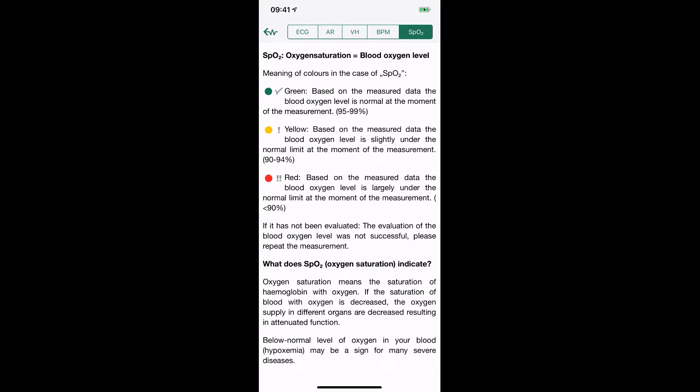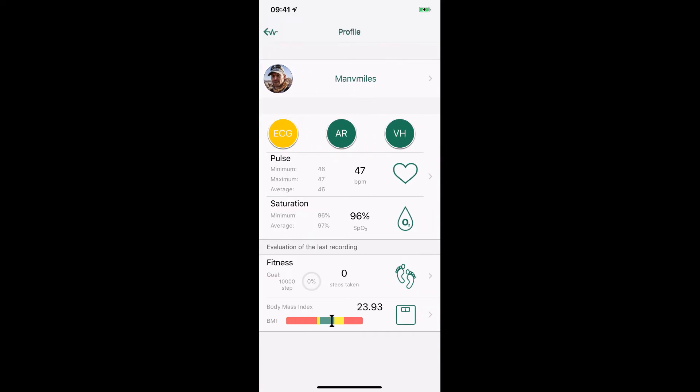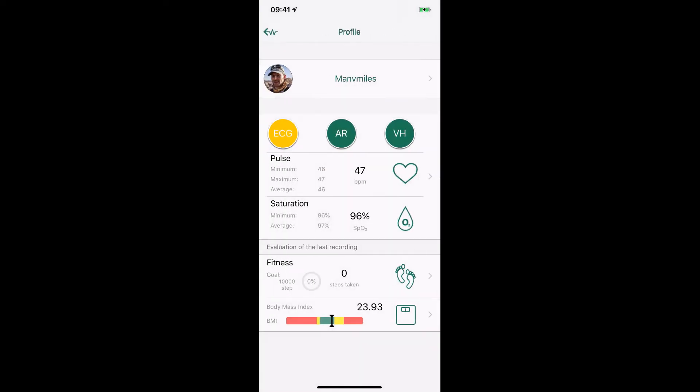Back in the Profile tab you get a nice easy screen showing your latest reading. I've got a little deviation in my ECG report and I can click on that to see it's happened a couple of times over the days I've been monitoring. All my other signs are normal. On this screen you can also see pulse — minimum, maximum, and average during the test — plus blood oxygen saturation. There's also a fitness feature that counts steps, though it feels a little arbitrary.